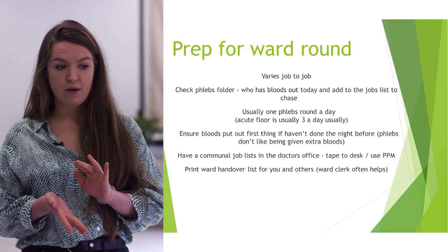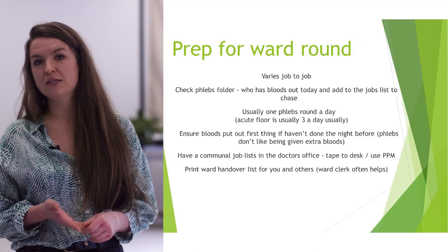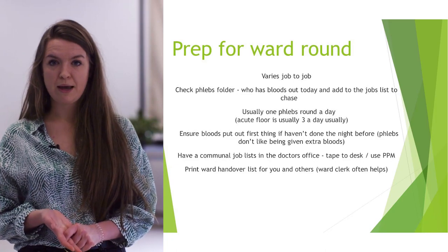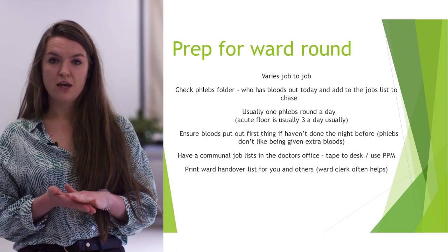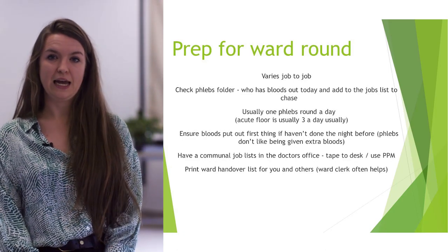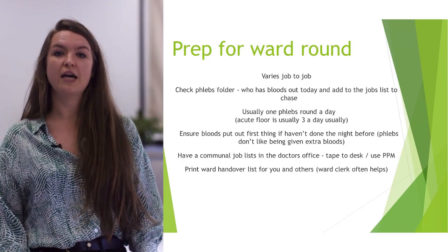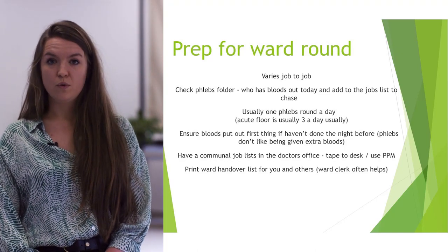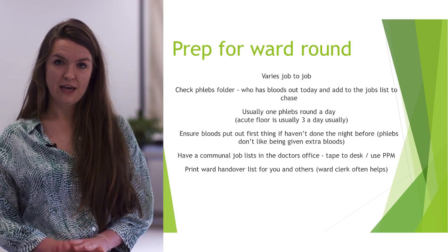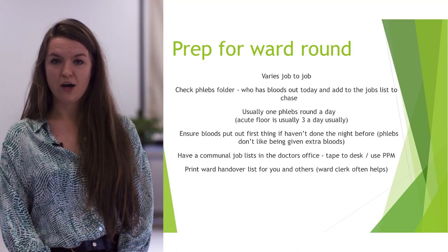Phlebs can do group and save forms — just make sure they're fully labelled. They don't tend to do blood cultures or ABGs, as those are for more acutely unwell patients. Make sure you've labelled all bloods with the date, otherwise they won't be done. It's also good to have a communal jobs list at the start of the day — sometimes wards have a template, or you can ask the ward clerks or make one yourself. Starting it straight away means you know where you stand and can predict the day better. Also print the handover list, which should be available on the desktop, and the ward clerk can help if needed.